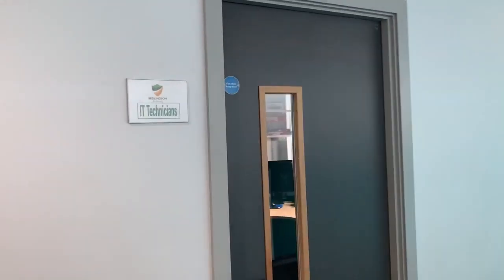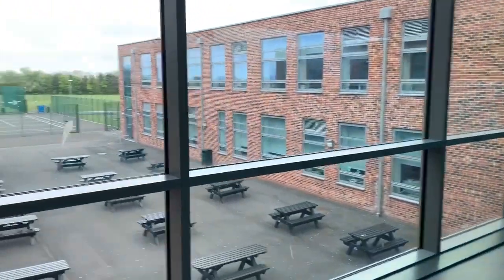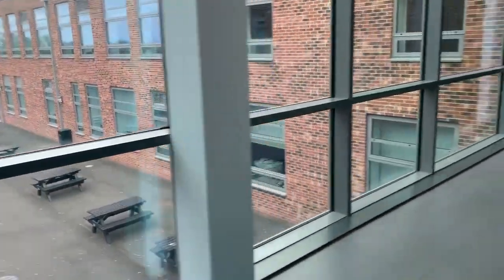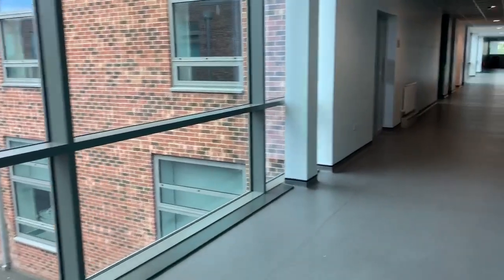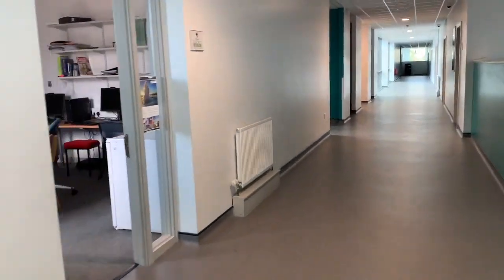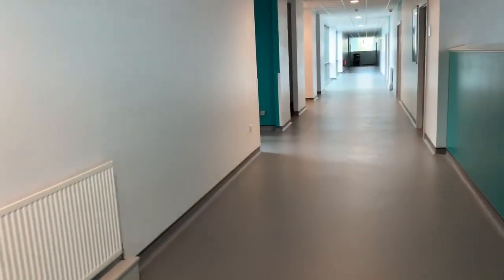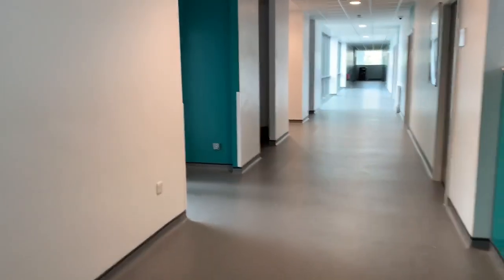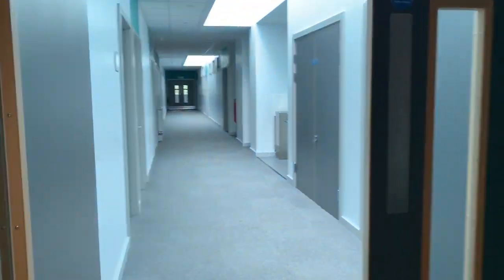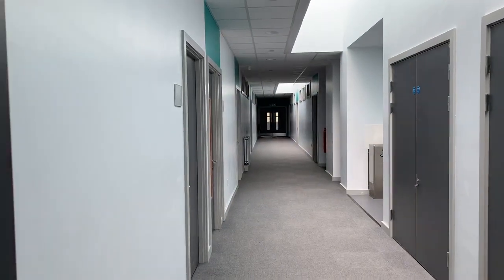Heading along towards zone two on the first floor you will pass by the IT services room, and then you will see we are just above the entrance to the building. Then we head to zone two, and this is where you will do your humanities lessons including geography, history and RE. On the other side of the corridor this is where you will do your MFL lessons.